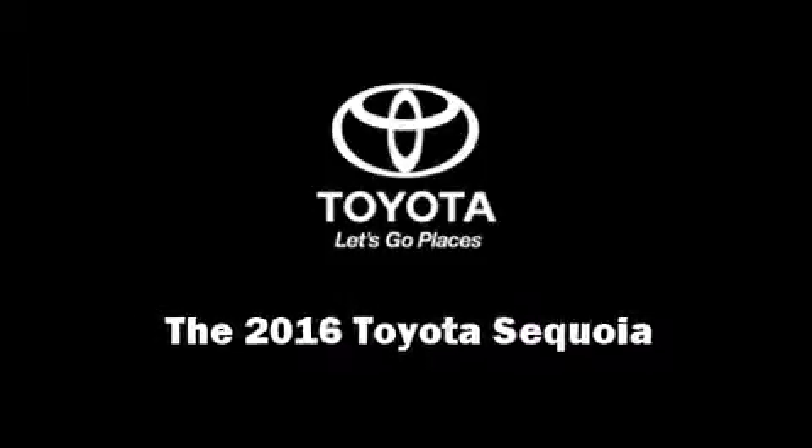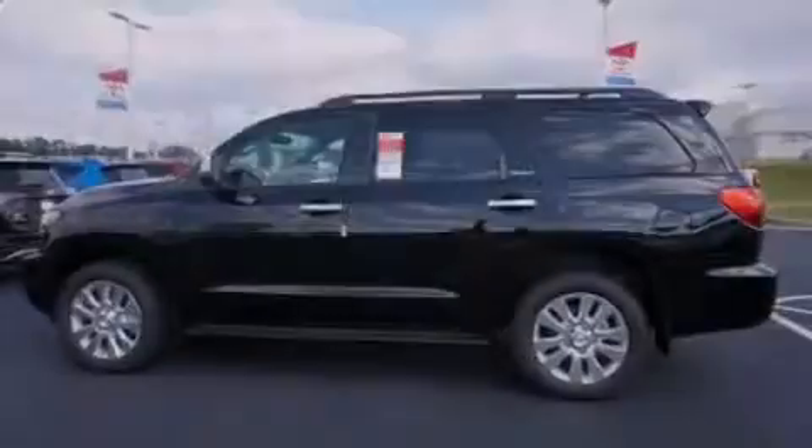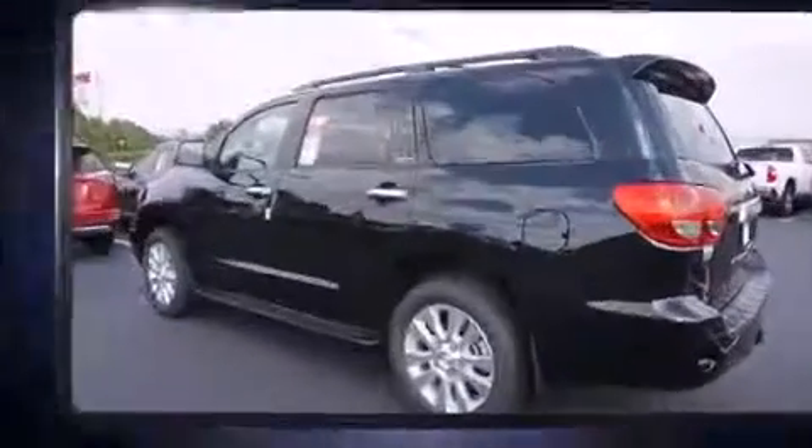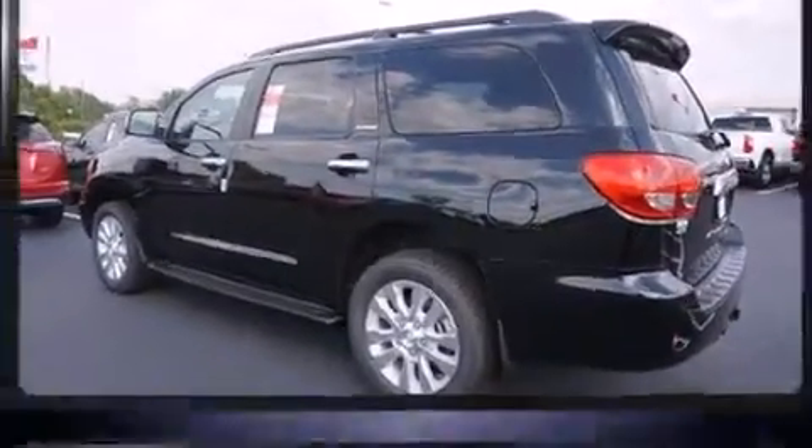Introducing the 2016 Toyota Sequoia. It features four-wheel drive capabilities, a durable automatic transmission, and a powerful eight-cylinder engine.